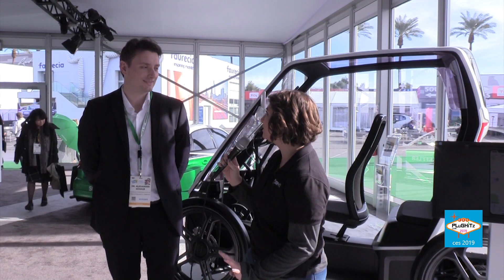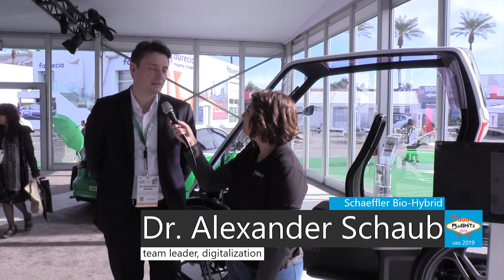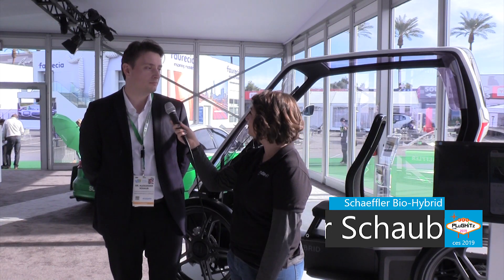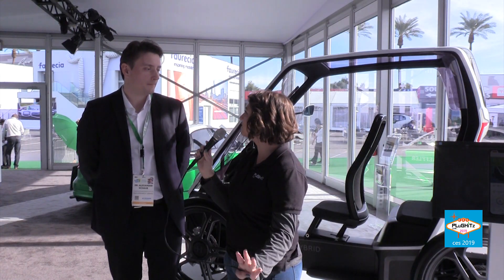Hi, Danielle here at Plugitslive. We're at CES 2019 at the Scheffler bio hybrid booth. Can you please introduce yourself for me? Hello, my name is Alexander Schaub. I work for Scheffler bio hybrid as a team leader for digitalization.